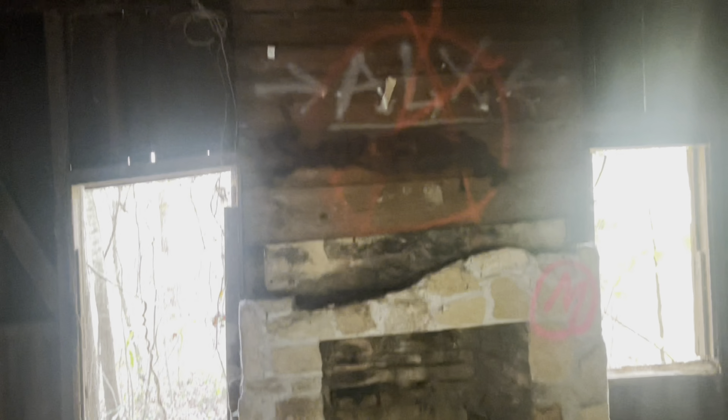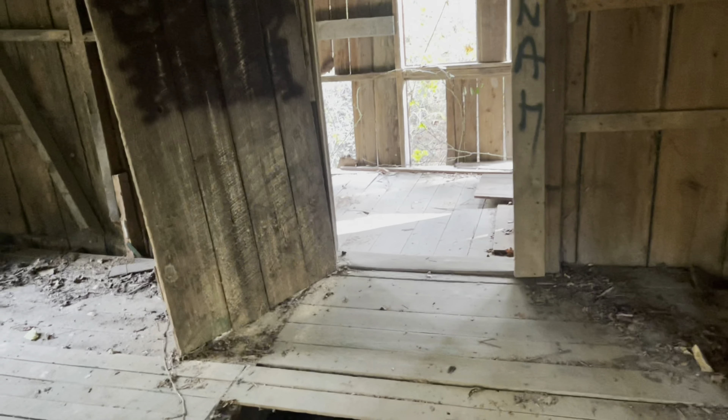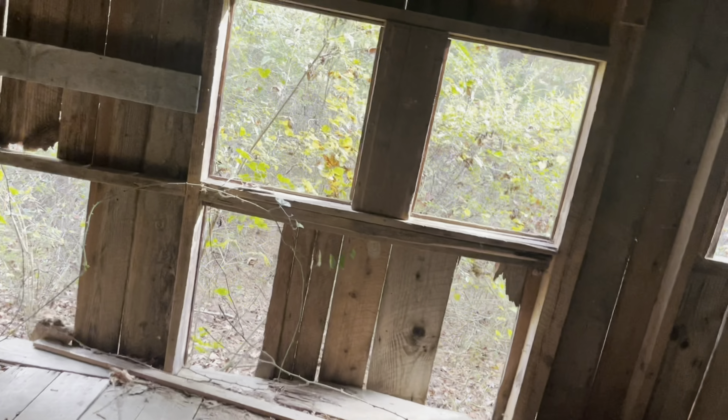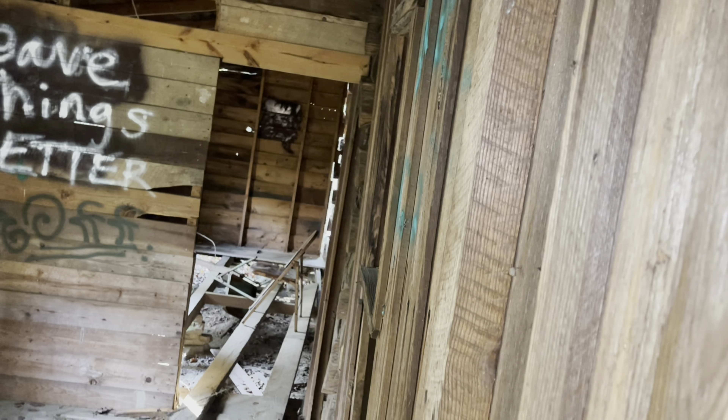Step on the joists, not on the rotting boards, like I almost just did. It's got a back porch on it. You can always tell where the joists are because there are nails on the floor — follow those down. Leave things better. Little creepy chair back here.